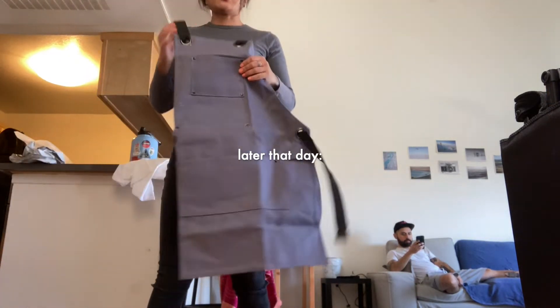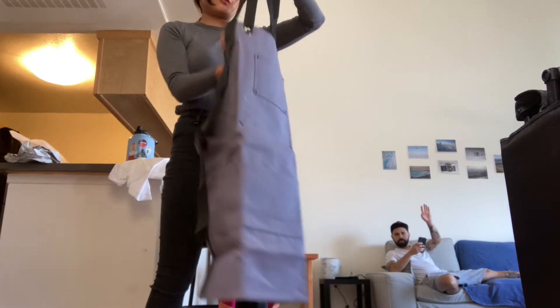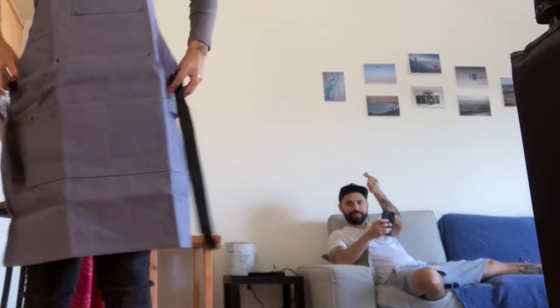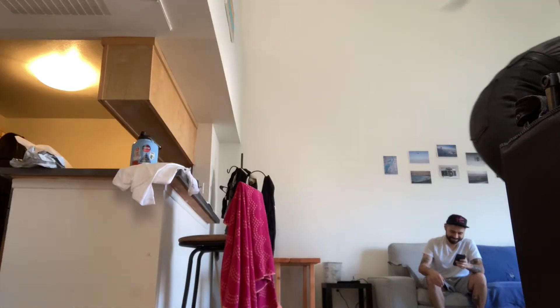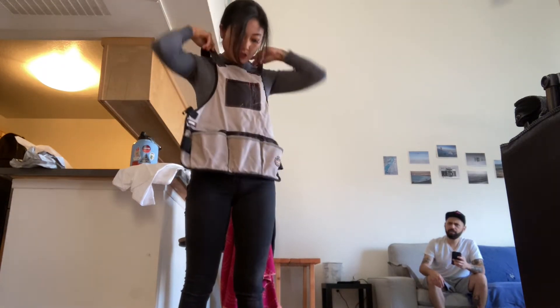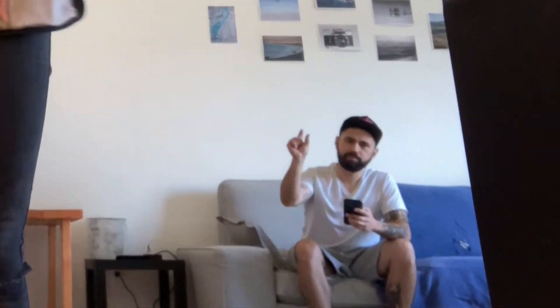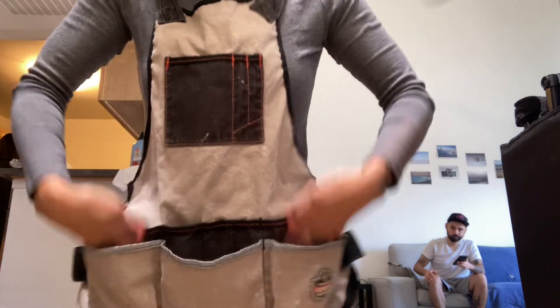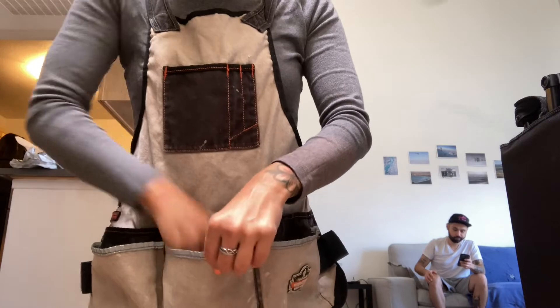I just got this new apron in the mail, ordered from Amazon for about $18. I already tried it on for Instagram. I don't know if I like it — it's not really a tool one, but I do like that it's longer. My current one I've washed so many times because I sweat in it, and it's just so short. The pockets are big and deep, but when I lean over the flaps are so big that things just fall right out, which is really dangerous.